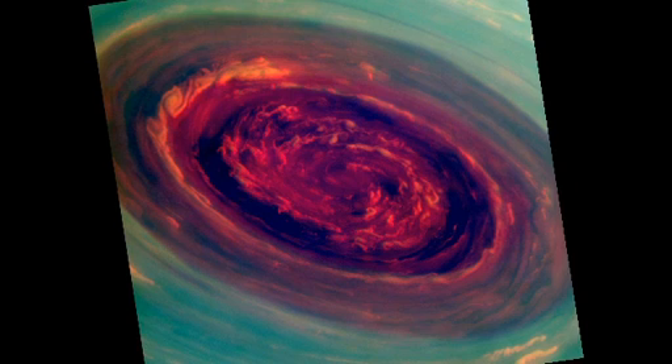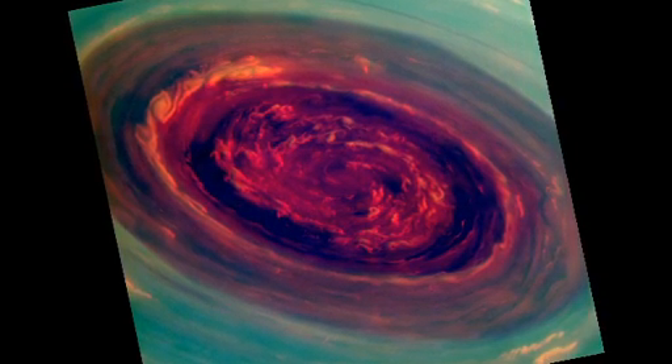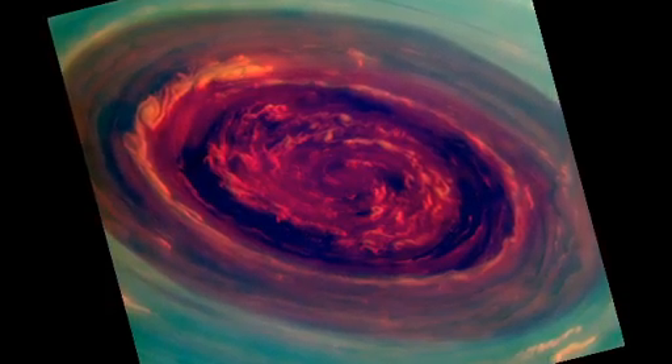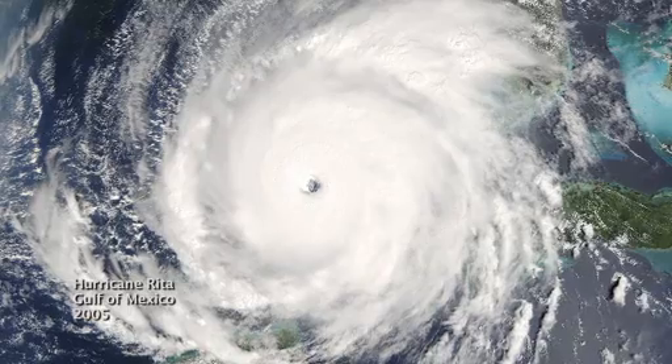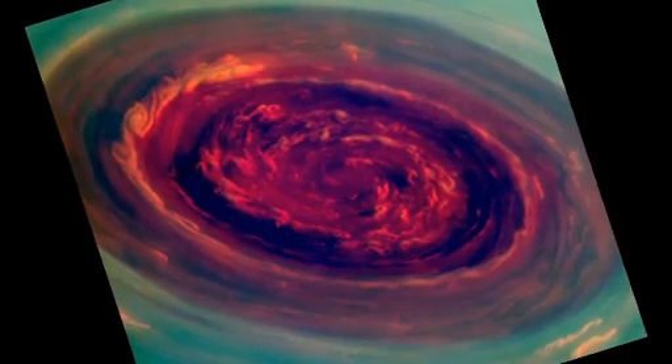We call it a Saturn hurricane because it has the eye and it has the high winds, but it's different from an Earth hurricane because it's locked to the North Pole. And unlike a terrestrial hurricane, there's no ocean underneath, and that's one of the puzzles we're trying to figure out.